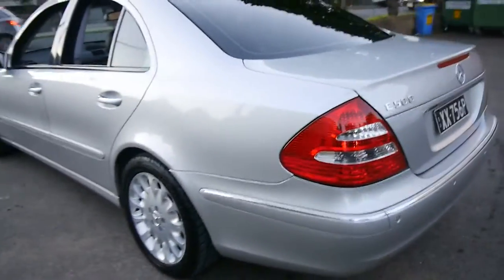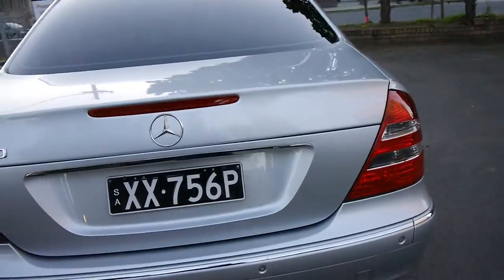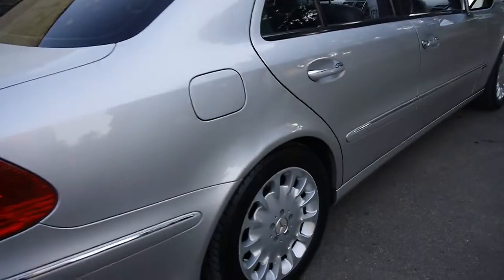The previous owner of this car, as you can see, lived in Adelaide. We are going to change the registration over to New South Wales. Being in Elegance, you get full leather, alloy wheels, sunroof, parking sensors, cruise control, and so much more.